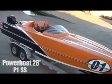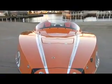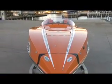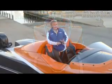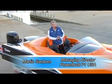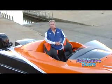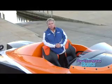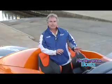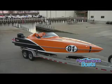Welcome to the Powerboat P1 28SS. This is a brand new concept boat that Powerboat P1 started development on in mid-July. We're now sitting in the first week of December, and we're sitting in what is the first completed prototype boat. It is a really unique boat in a lot of different ways.